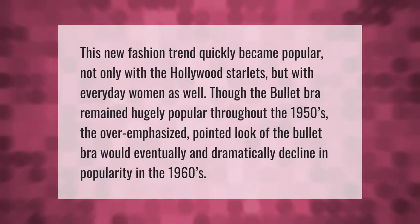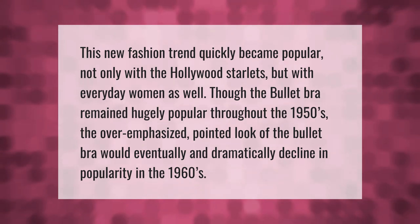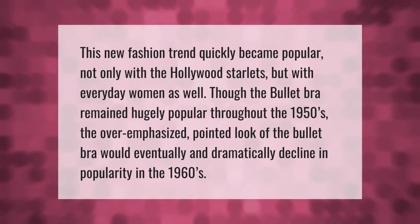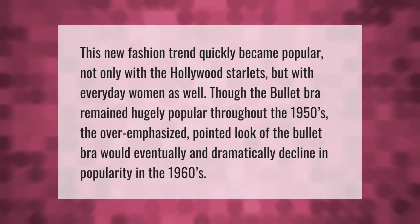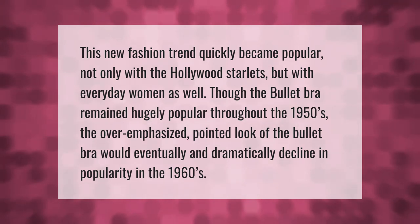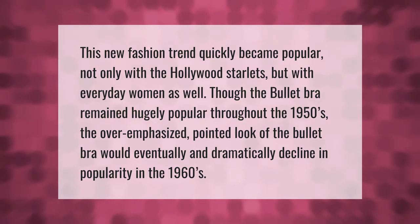This new fashion trend quickly became popular not only with Hollywood starlets but with everyday women as well. Though the bullet bra remained hugely popular throughout the 1950s, the overemphasized pointed look would eventually and dramatically decline in popularity in the 1960s.